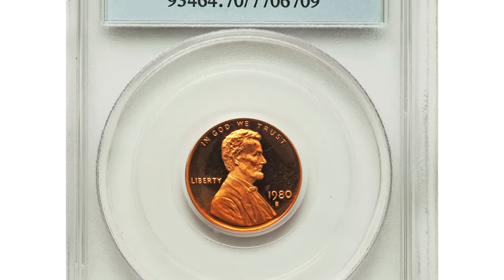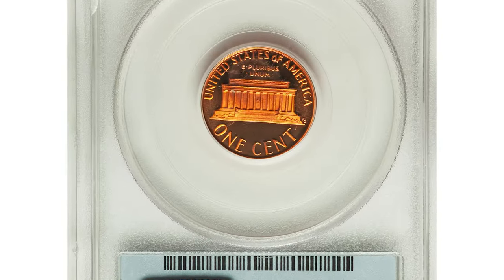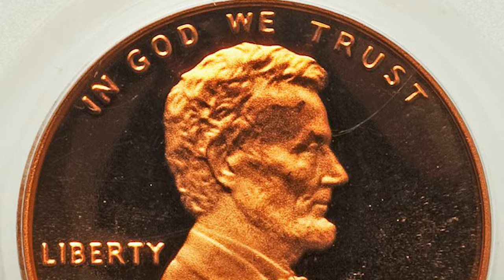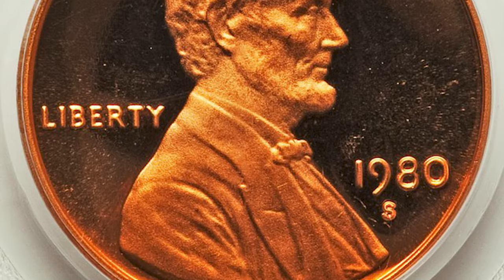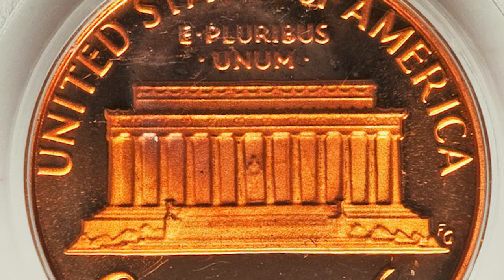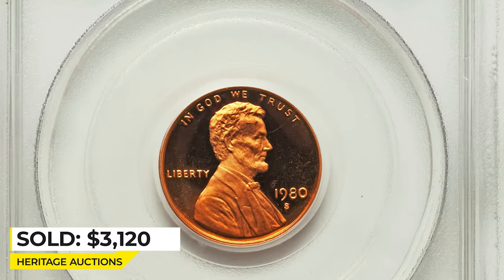Here is a 1980-S Lincoln cent in PR-70 deep cameo. The devices stand out dramatically against the watery mirrors on this important PR-70 deep cameo offering. The eye-catching copper orange surfaces are pristine — a highly elusive proof example in this superb condition. It was sold for $3,120 at Heritage Auctions.